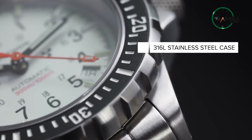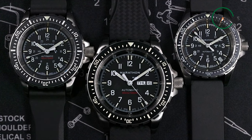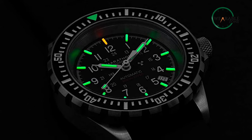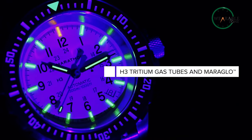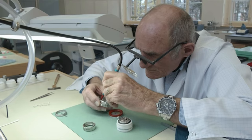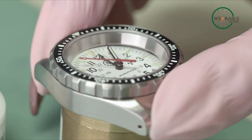Featuring a stainless steel case and band and a unidirectional rotating bezel, the watch allows you to keep track of dive time with ease. To ensure constant visibility even in low-light situations, it has self-contained self-illuminating Tritium gas tubes. This watch combines military toughness with Swiss craftsmanship in a timepiece that will get the job done and look good while doing so.